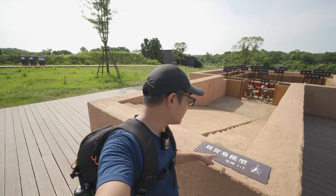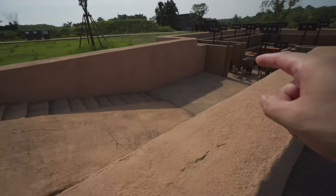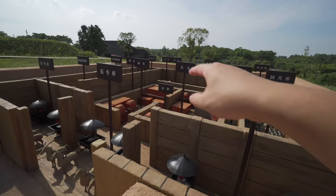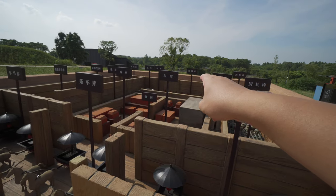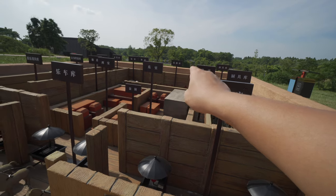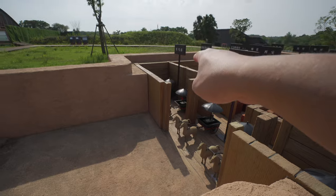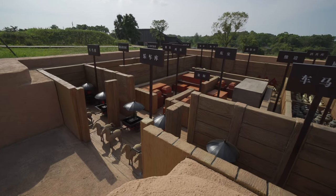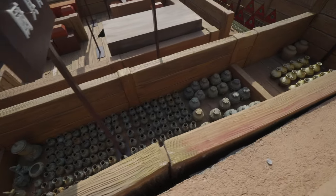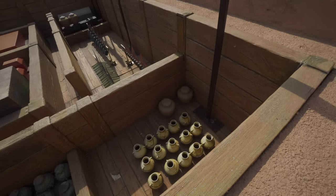在刘贺墓的前面有一个模型，比例是1比3的。这边就是墓道，从这里下去，就是墓室了。墓室分为西室和东室，棺木是放在东侧的，它不是在整个墓的正中间。在墓室的前方就是车马库，到了阴曹地府还要有厨房，还有一个专门放酒器的房间，下面放着很多的酒坛子。